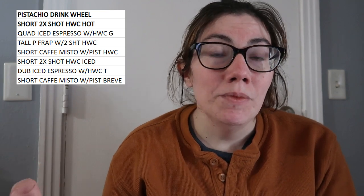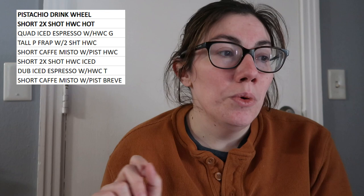I listed out the drinks I wanted — different combinations of lattes, frappuccinos, and espresso with cream, each with one pump of pistachio syrup because I just want a little bit of flavor, not a super sweet drink. The first drink is a hot short double espresso with one pump pistachio and heavy whipping cream. The second is a quad iced espresso with heavy cream in a grande cup with one pump of pistachio. The third is a tall pistachio frappuccino — take out the frappuccino roast, add two shots of espresso with heavy cream.